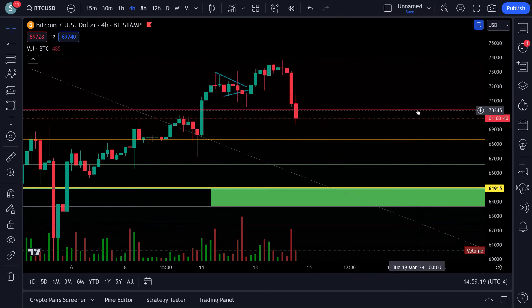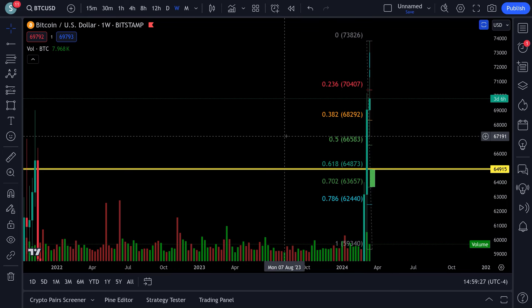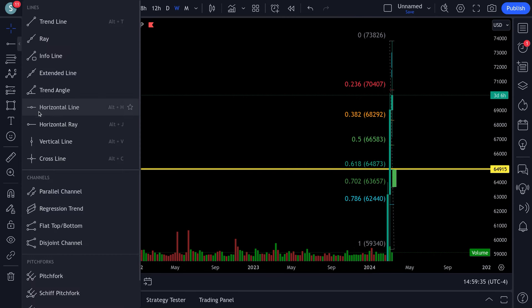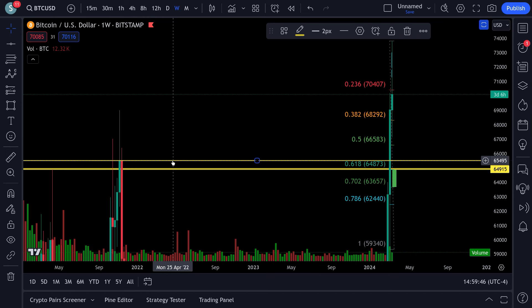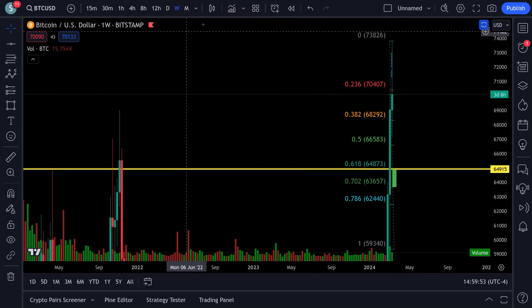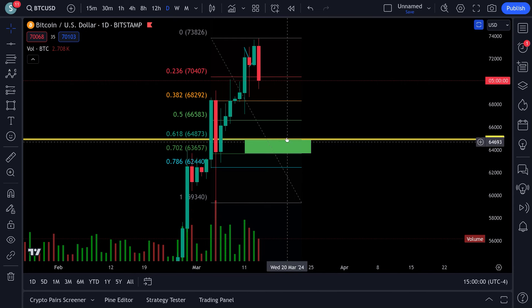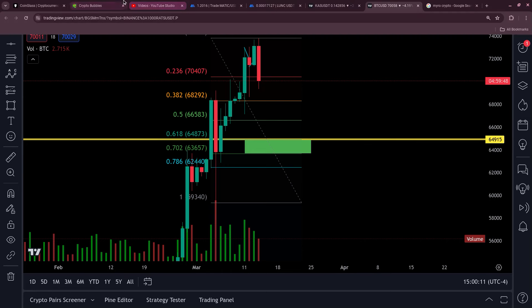I'm expecting a pretty decent correction, nothing major. Going out on the weekly — yeah, it's going to put us right down retesting this support, which was a weekly support from the previous all-time high at 65,500. I'm sticking with my original plan — I always double-guess myself and I need to stop. Looking for 63,000 to 65,000 somewhere right around there — ABC correction.